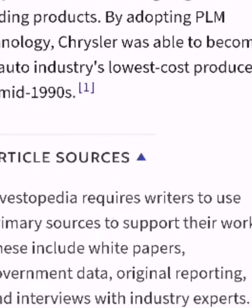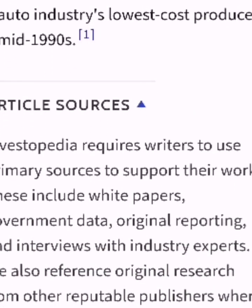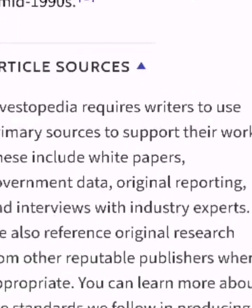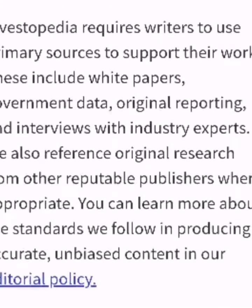By adopting PLM technology, Chrysler was able to become the auto industry's lowest cost producer by the mid-1990s.